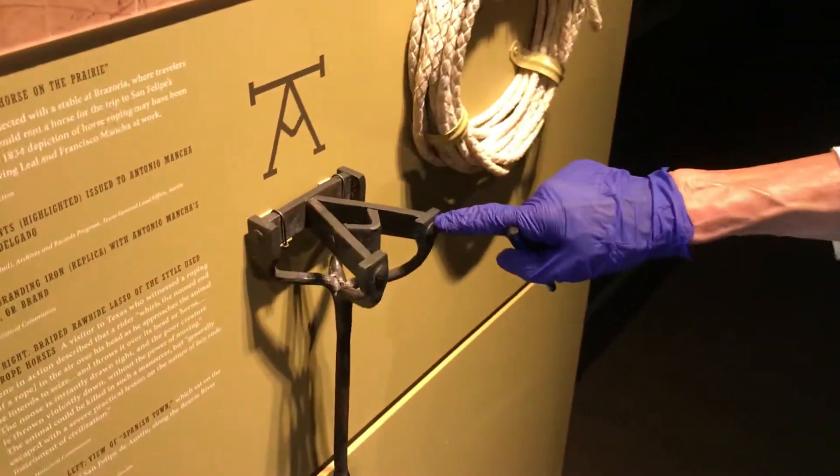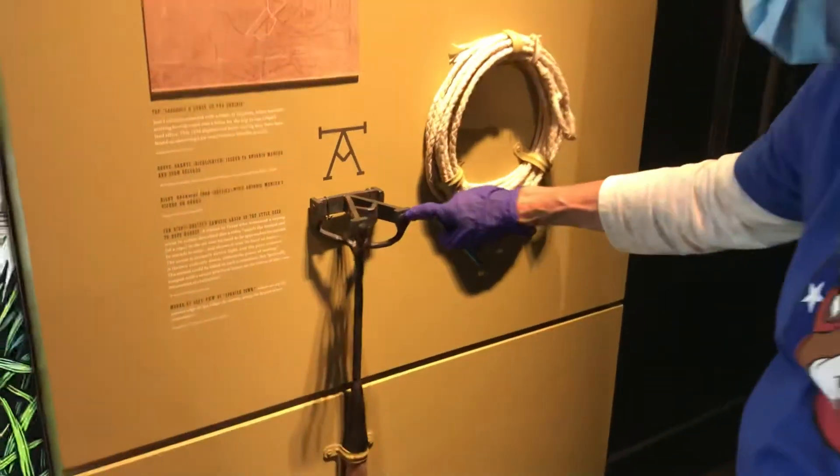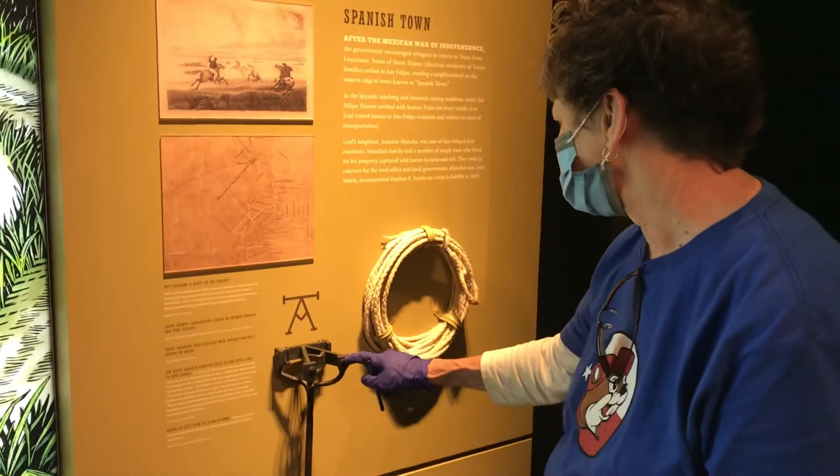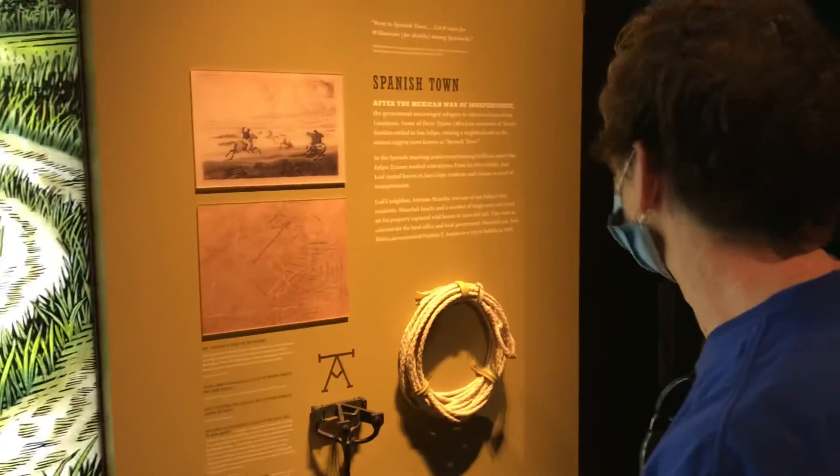This is a branding iron. They had to brand the cattle so you knew which ones were yours and you didn't get them mixed up with somebody else's.